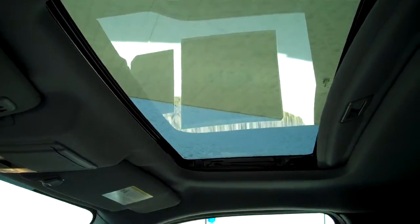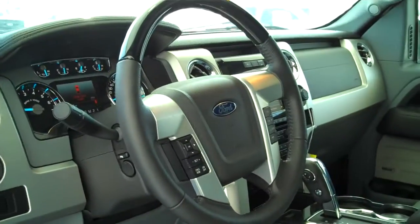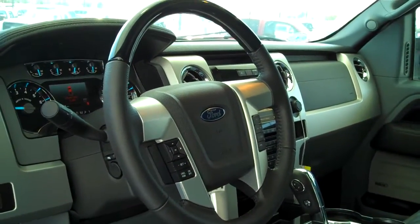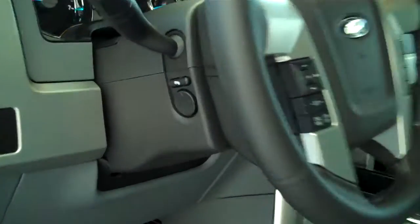Fully operational sunroof, power sliding rear window. Full audible steering wheel — you can control your media features such as your radio directly from the steering wheel. Power steering, tilt, cruise. You can raise and lower the foot pedals. This does have power tilt and telescope steering. You do have the Sony stereo system — it sounds very good.